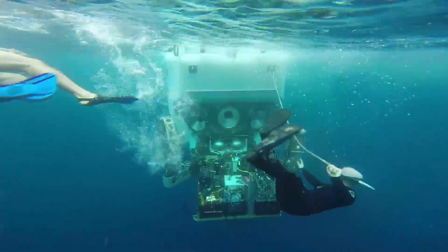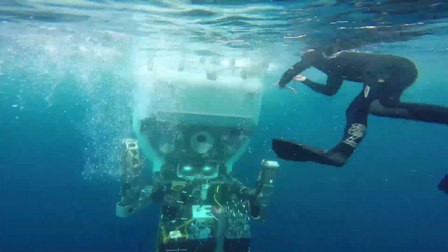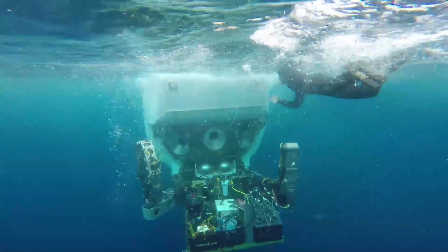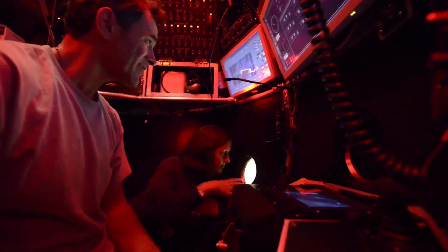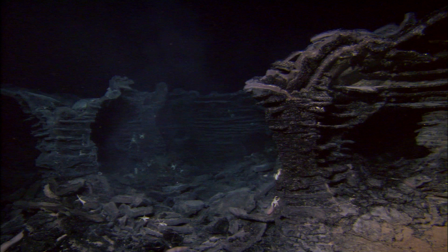One of the really big improvements that was needed was more viewports, with at least the scientists and the pilot each having a window with an overlapping field of view, so they could actually see the same thing and talk about what they were seeing. The viewports are also larger, and the view is spectacular.